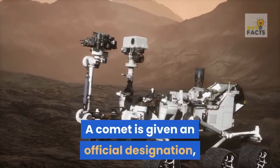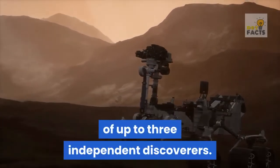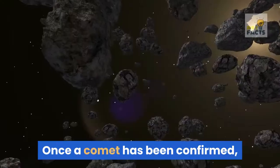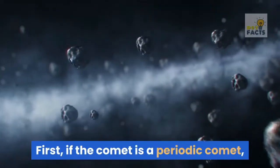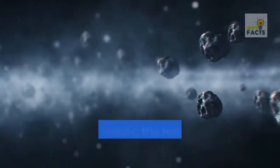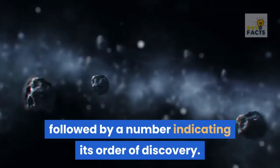A comet is given an official designation, and can also be identified by the last names of up to three independent discoverers. Once a comet has been confirmed, the following naming rules are followed. If the comet is a periodic comet, then it is indicated with P, followed by the year of its discovery, a letter indicating the half-month in which it was discovered, followed by a number indicating its order of discovery.